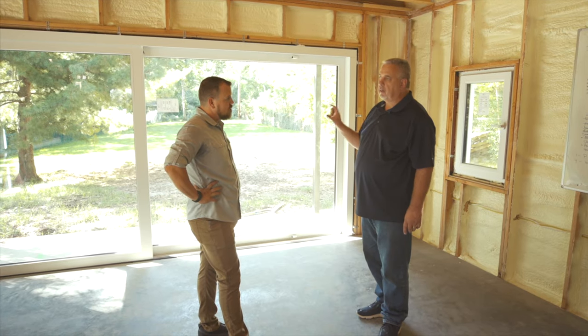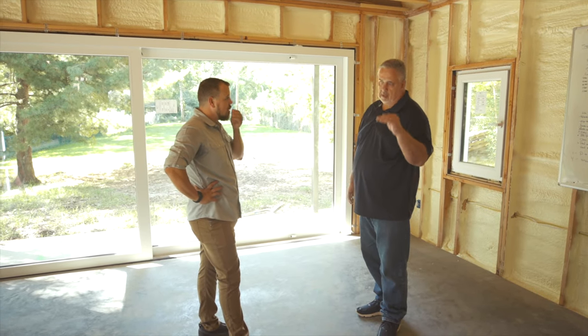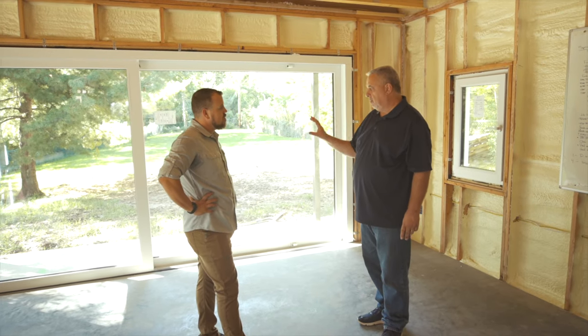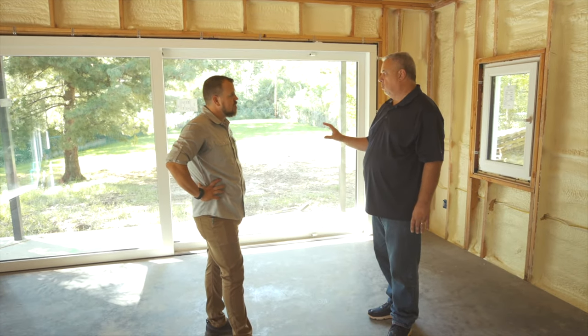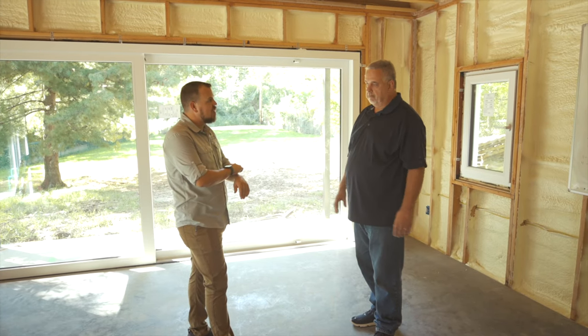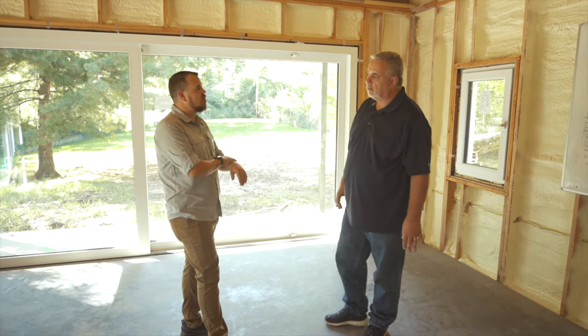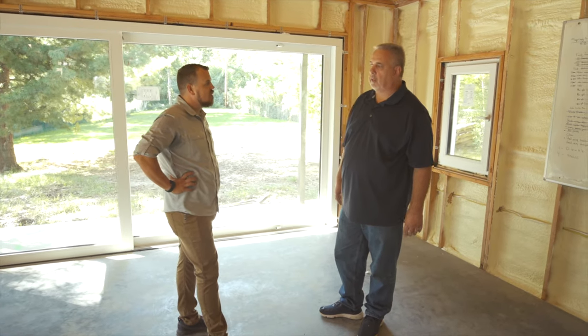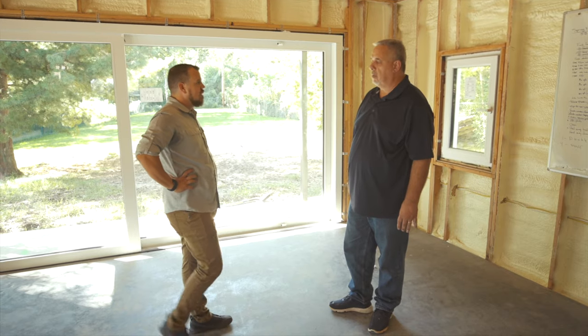At a minimum these windows have 10% recycled content, and it can go up from there. And all the PVC used in these windows and doors has the ability to be recycled. That's a good long-term end-of-use story — we can recirculate that material back into the cycle of things.